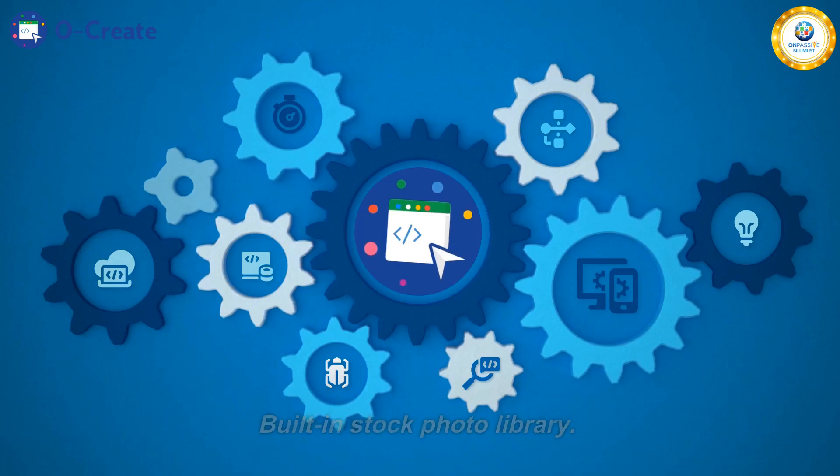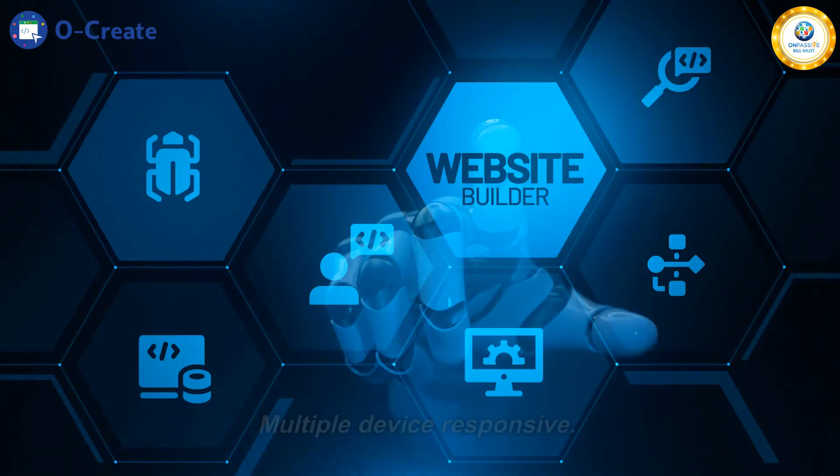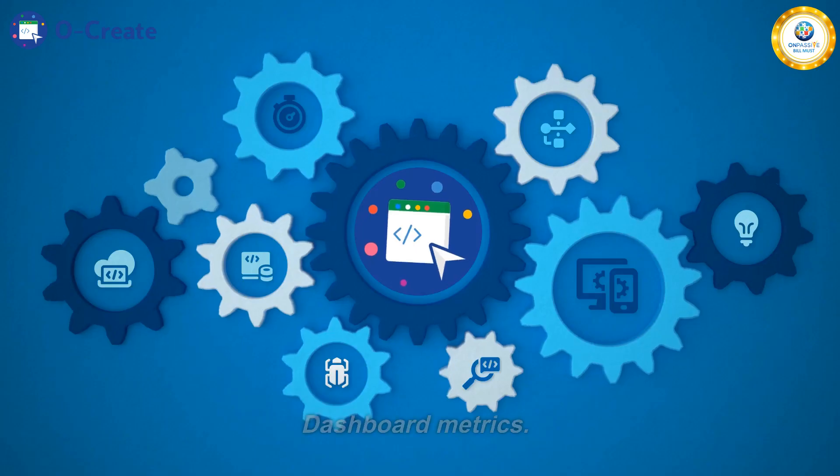Built-in client support. Built-in stock photo library. Multiple device responsive. Dashboard metrics.